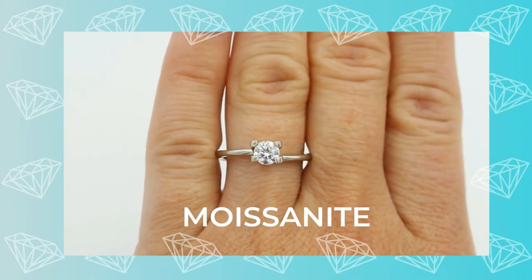Moving on to the next gemstone — moissanite. Moissanite is a whole other stone all on its own. Originally moissanites were made from minerals found in meteorites, but today they are made in a laboratory by man. Moissanite is made from silicon carbon, while diamonds and lab-grown diamonds are made from carbon itself, making it a completely different chemical makeup. On the Mohs hardness scale, moissanite rates about 9.25 to 9.5, compared to a diamond's 10.